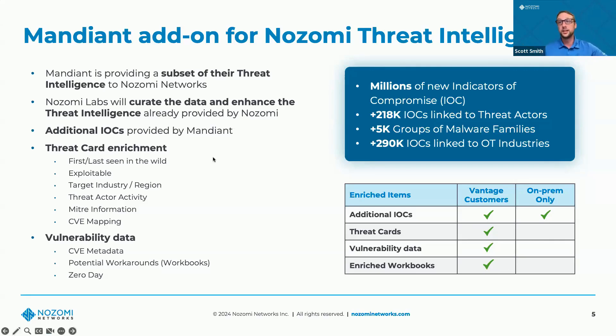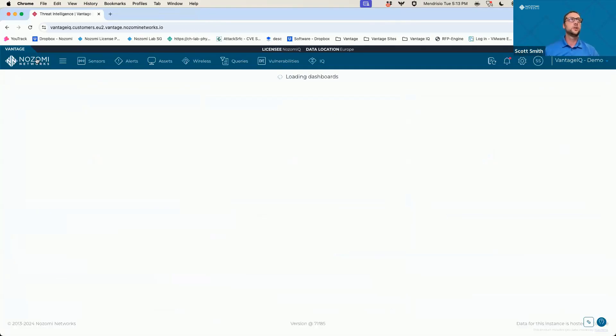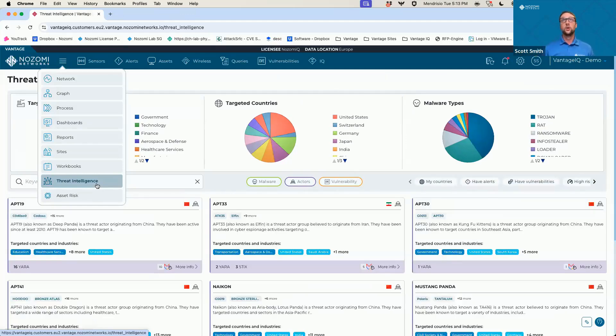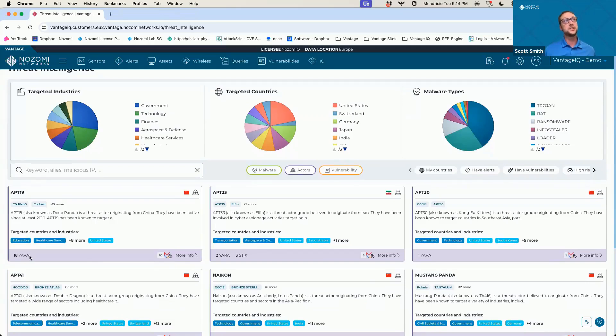Let's go ahead and take a look. This is the Vantage platform dashboard. If you go into the threat intelligence, we're going to be focused on threat cards because this is how we can visualize some of the indicators and their differences. This is the standard threat cards without the Mandiant add-on. You can still get and see some threat cards. If we look at APT-19 here, we can see there are 16 YARA rules — we got some indicators, and we can generate alerts with our deep packet analysis. But Mandiant has 10 additional rules that we can add to it.